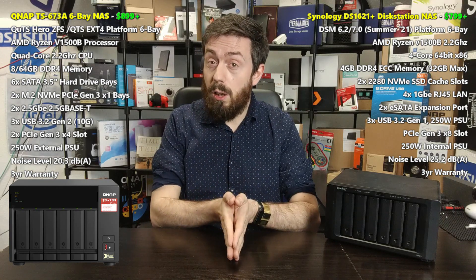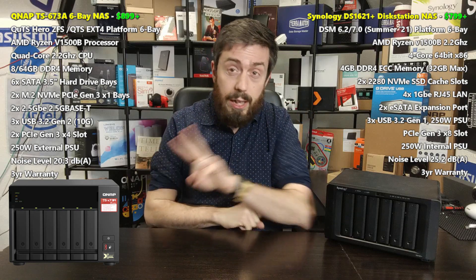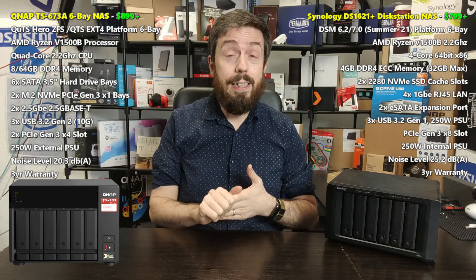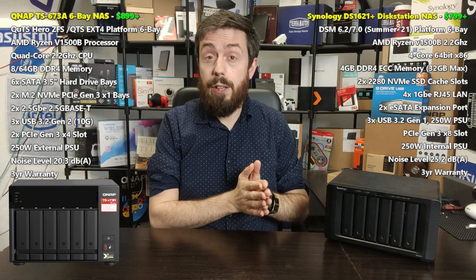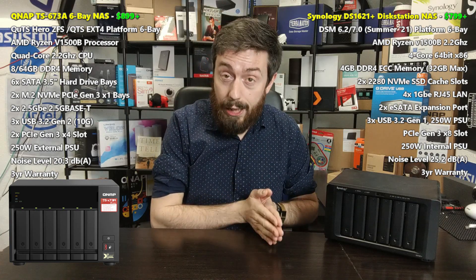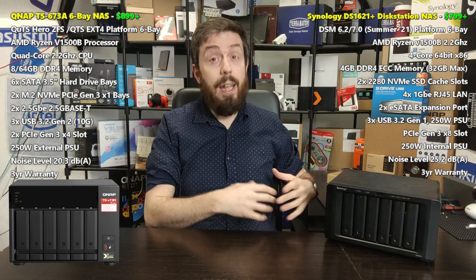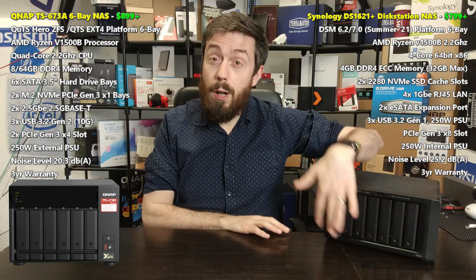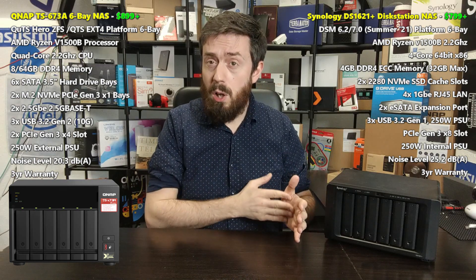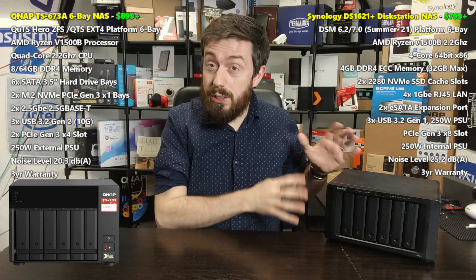Both devices arrive with two M.2 NVMe upgrade slots. However, there's a very notable difference between them. The Synology's two slots are PCIe Gen 3 x4, but they are only to be used for caching — they can't be used for raw storage. They allow low-latency, high-performance, high-IOPS access to accelerate common and recurrent file access from the larger but slower hard drive RAID array. As DSM 7 has improved intelligent caching significantly, this is quite advantageous for frequently accessed smaller files, particularly in virtualization scenarios.